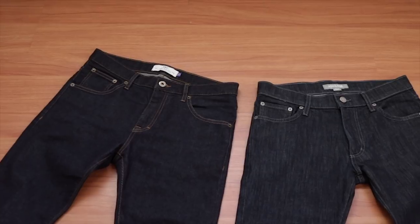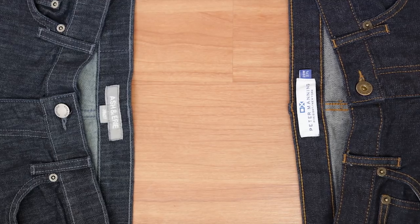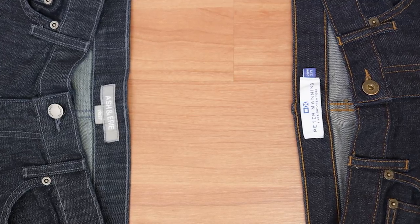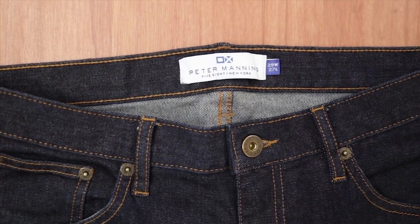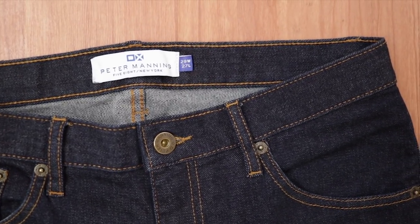We'll talk about the difference in style, and the main difference here is in the color of the actual denim and the thread. The Peter Manning jeans are a classic indigo wash — they're dark, they're inky, and like a true indigo, they have just a slight purple tint. Like most jeans, they're stitched together using a gold thread. They have that classic jeans look.